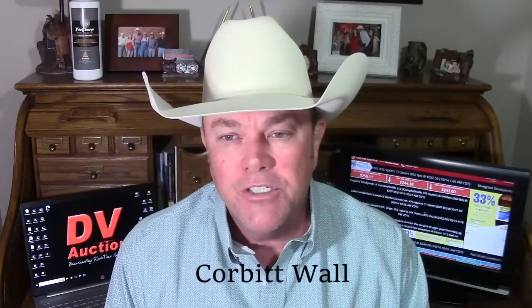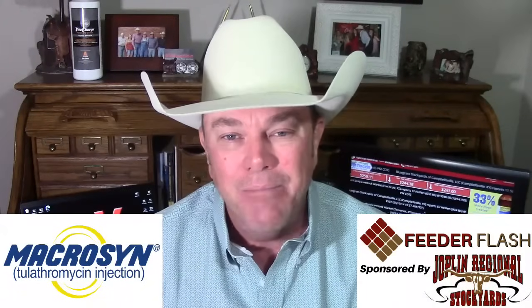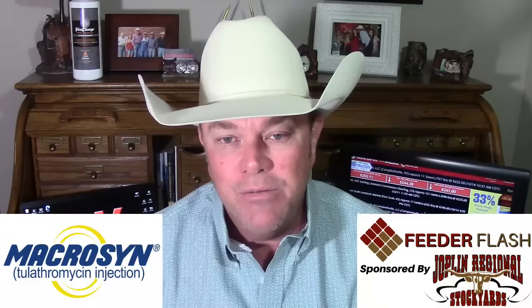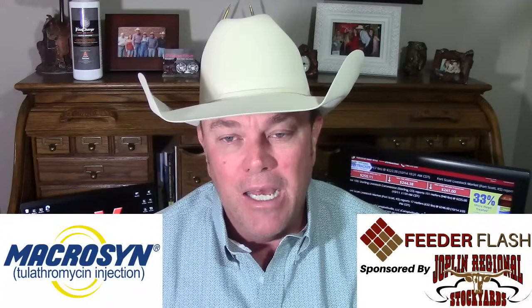I'm Corbett Wall with DV Auction, here with your Feeder Flash for Monday, October the 16th. Brought to you in part by Macrosyn by Bimita. Macrosyn is a bold, straight-shootin' tulathromycin injection that does what it's supposed to do for you, for your cattle, and for your bottom line.